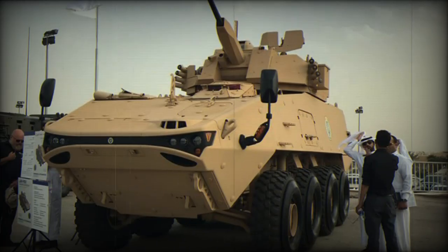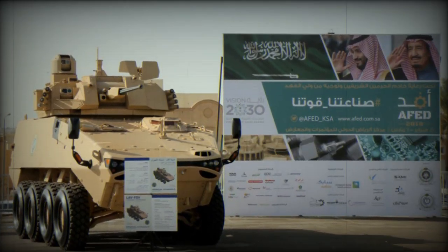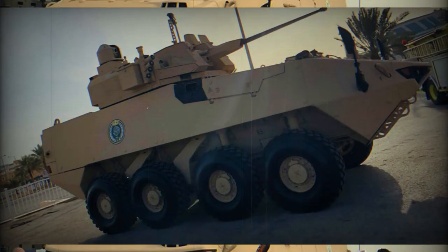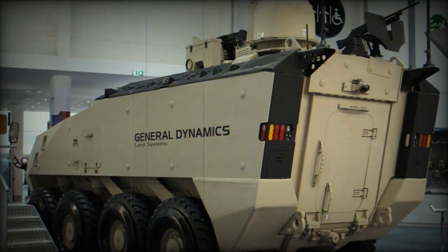Ground clearance can be selected from the driver's position. On hard surface roads it uses an 8x4 configuration for maximum range, while the 8x8 configuration is engaged over difficult terrain and off-road. The two front axles are steerable. The LAV-700 is fitted with a central tire inflation system and run-flat tires, and can be airlifted by a C-17 Globemaster III or Airbus A400M military transports.